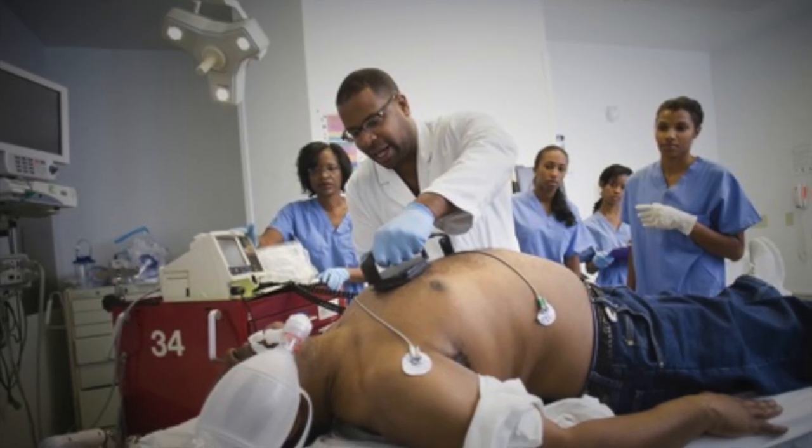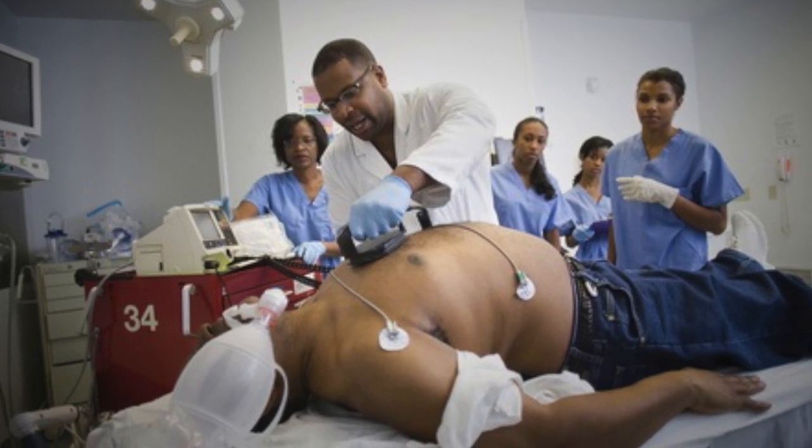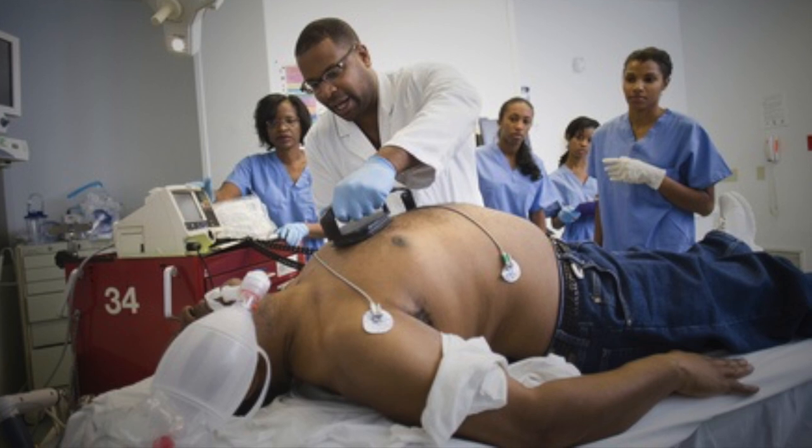Approximately 40 minutes after returning to consciousness, Researcher Greer underwent cardiac arrest brought on by persistent exhaustion and physiological stress. No other victim of SCP-2113-01's effect has undergone an event like this.